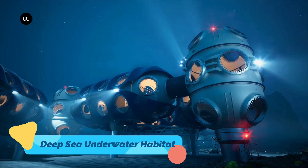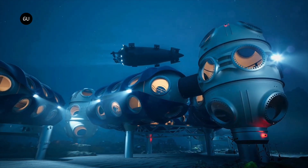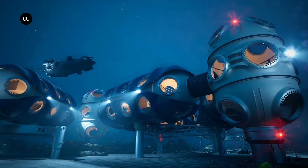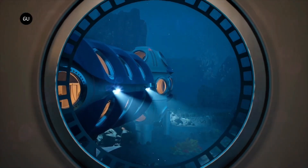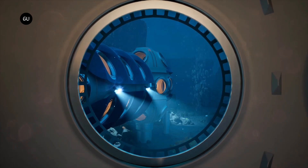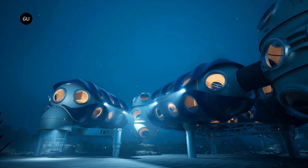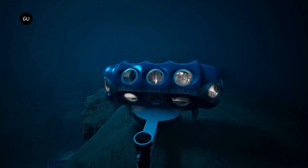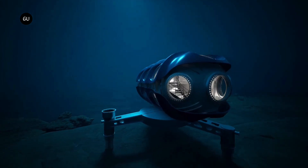The Deep Sea Underwater Habitat is a groundbreaking underwater living space designed for long-term ocean exploration, scientific research, and deep-sea tourism. Functioning as an advanced underwater station, this habitat is equipped with a sustainable oxygen supply, climate control, and panoramic windows that provide stunning views of the surrounding marine environment.